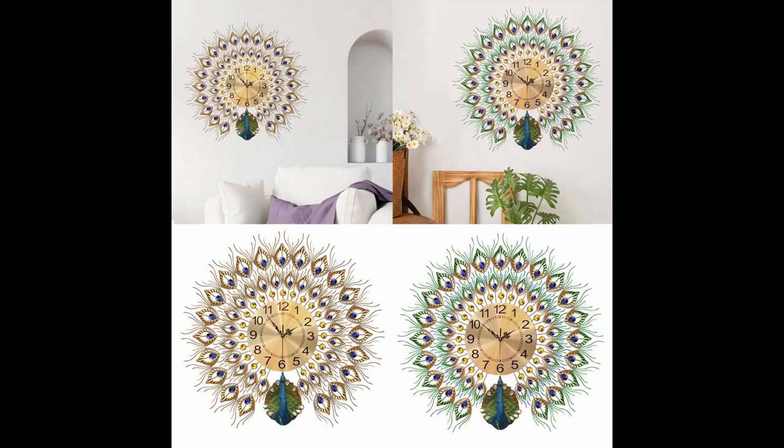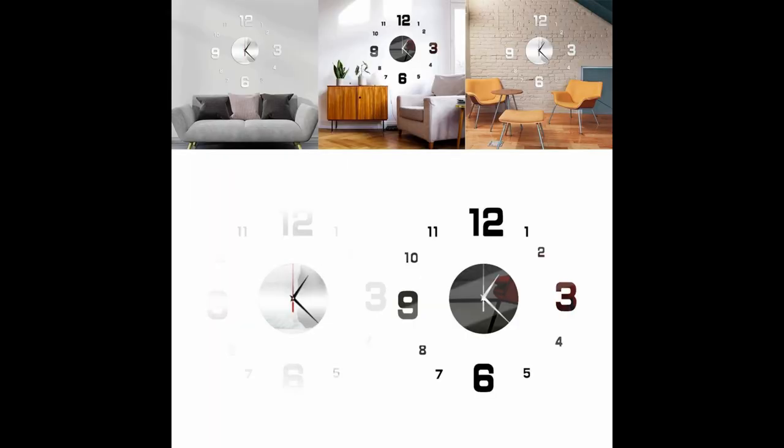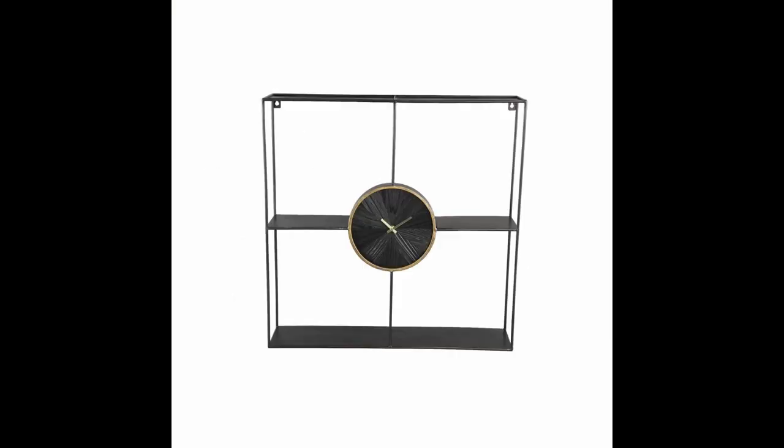The clock designs are very amazing and awesome. Please subscribe to my channel and like the video. The table lamps are very nice and beautiful. The wall clocks are very nice and beautiful.